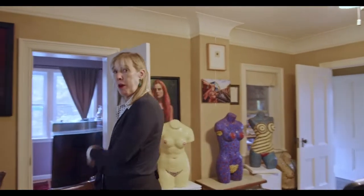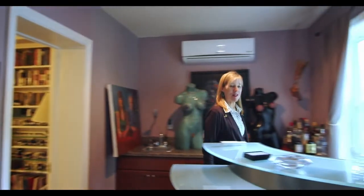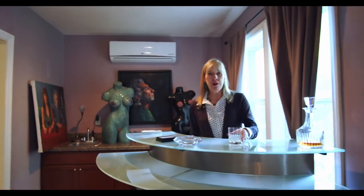And now let's go to the bar. It's five o'clock somewhere. Cheers.